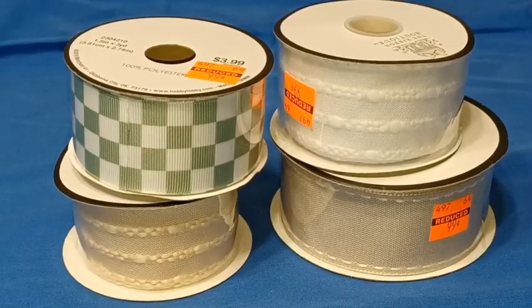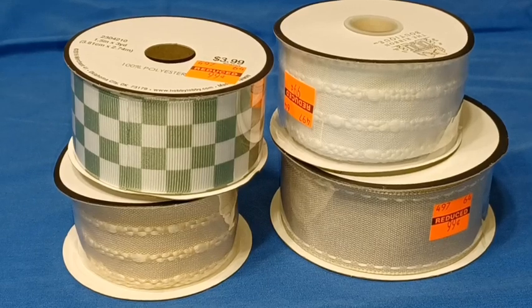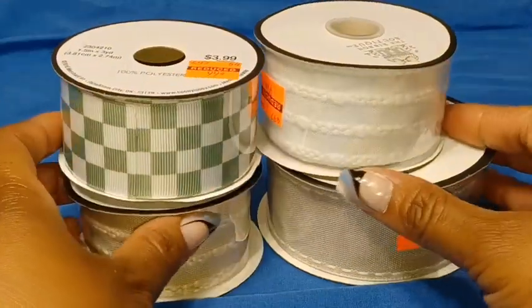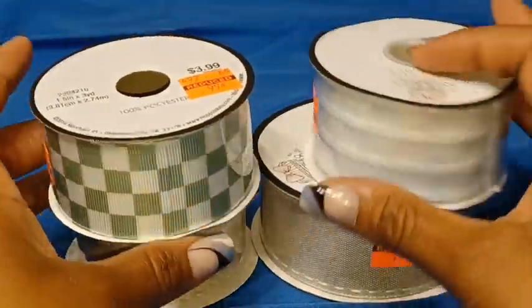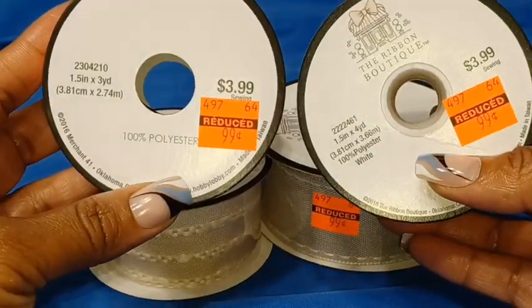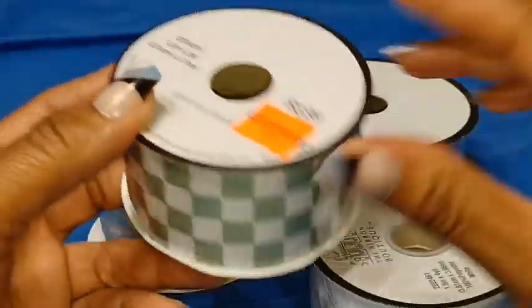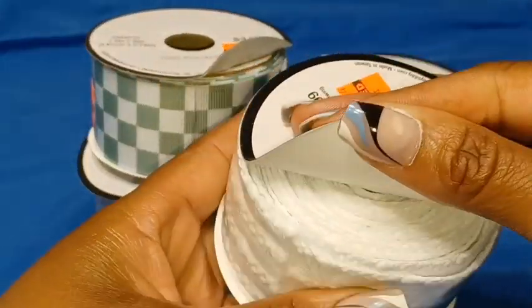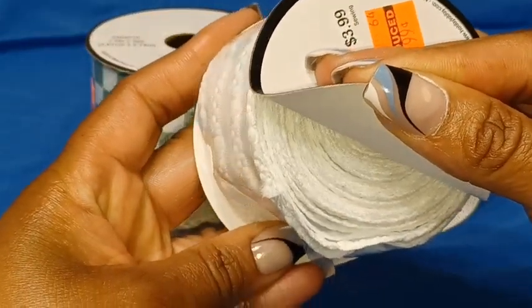Next, I'm moving on to some clearance ribbon that I was able to find. Normally, ribbon at Hobby Lobby is not the cheapest, but I was glad to find some marked down. You can see these smaller rolls — $3.99 marked down to $0.99. A great deal. This one has a lot on there for $0.99.